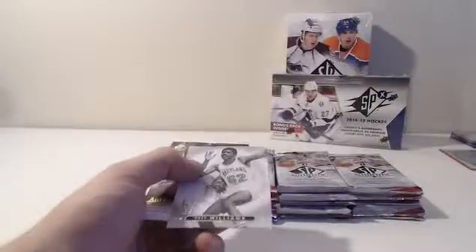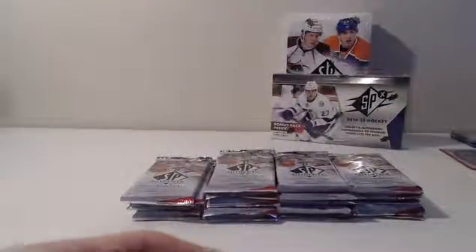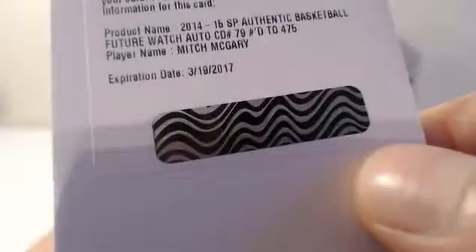Jerry Lucas — base. Doug Williams — base. Authentic Moments. Purvis Ellison. Filler. With an Eric Pajkowski base. We got a Dan Manning base. Oh, here we go — we got our redemption for Mitch McGarry, Future Watch Auto, numbered to 475.